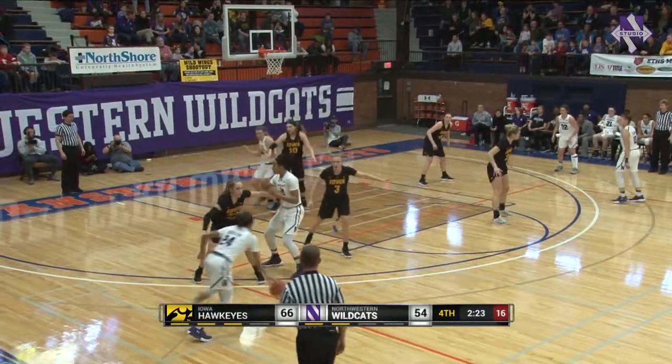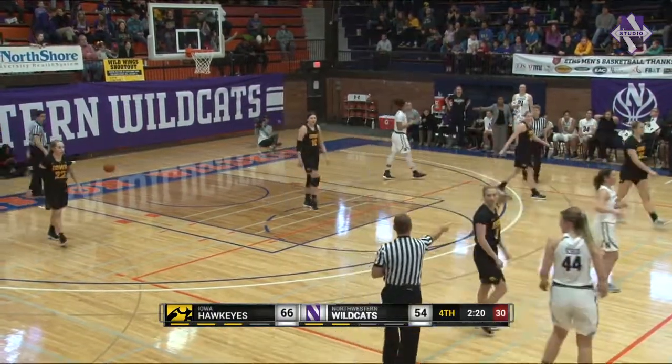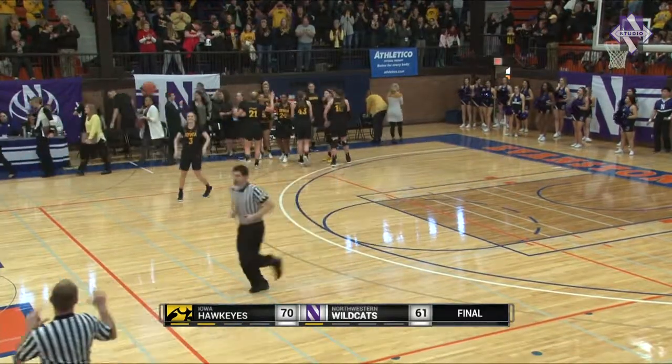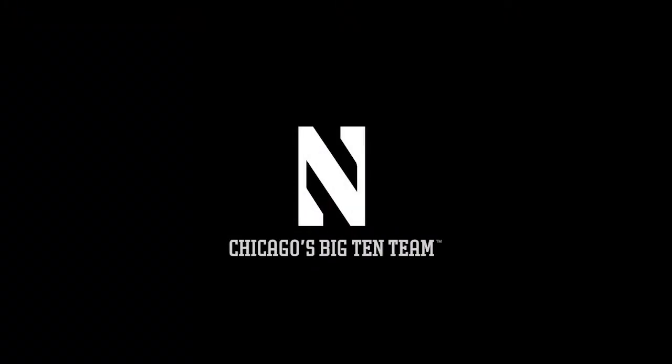She's looking for a lane to pass, now finds Jordan Hamilton. Hamilton goes to the right, puts up a three. Jordan Hamilton hits a three — brings it within nine. Iowa leads Northwestern 70-61 at the end of this game. Northwestern wins the second half but fell too far behind in the first half to stay in the game.